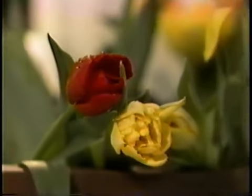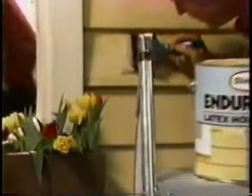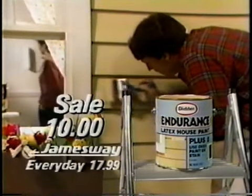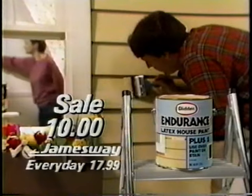Spring is here, and Jamesway is celebrating with a Dollar Day Paint-Up Fix-Up Spectacular, with great savings on endurance house paint. It's quick-drying, resists peeling, and on sale for only $10 a gallon.